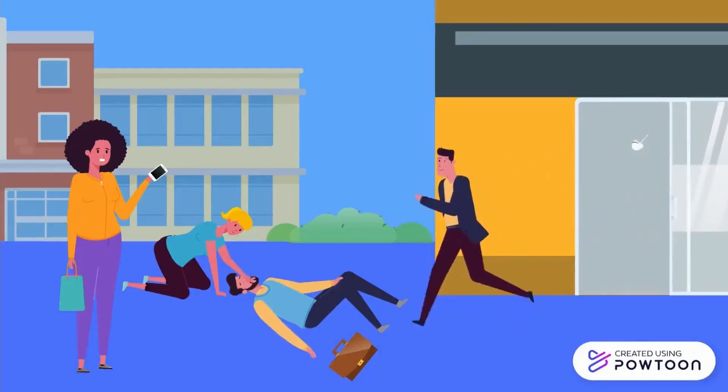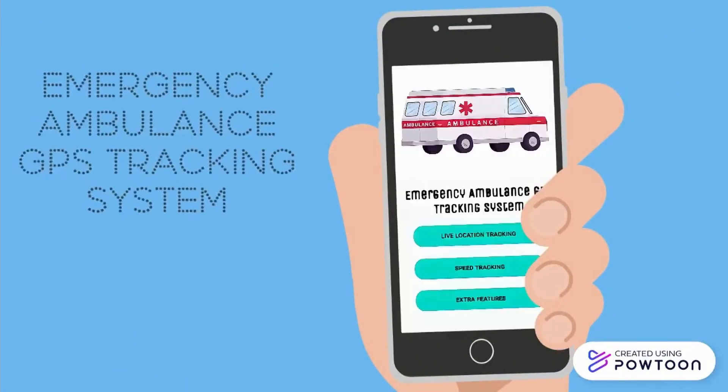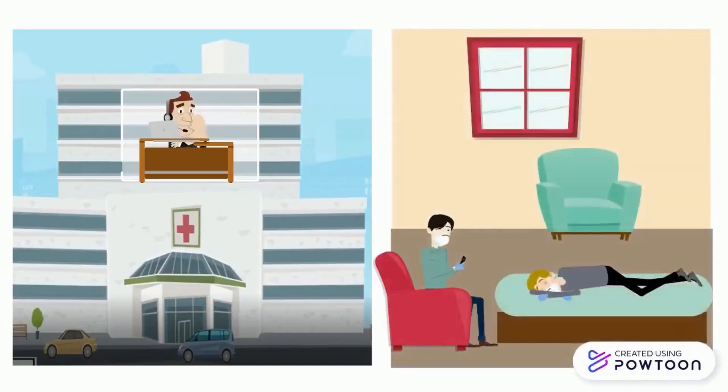So to help solve these problems, we introduce you to the Emergency Ambulance GPS Tracking System, which can be used by both the emergency service giver and its user.